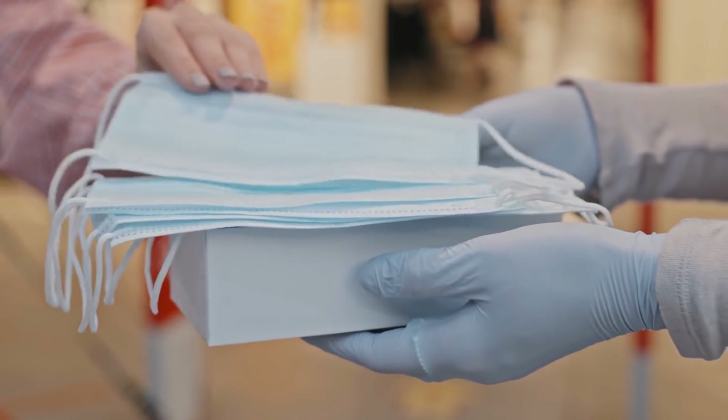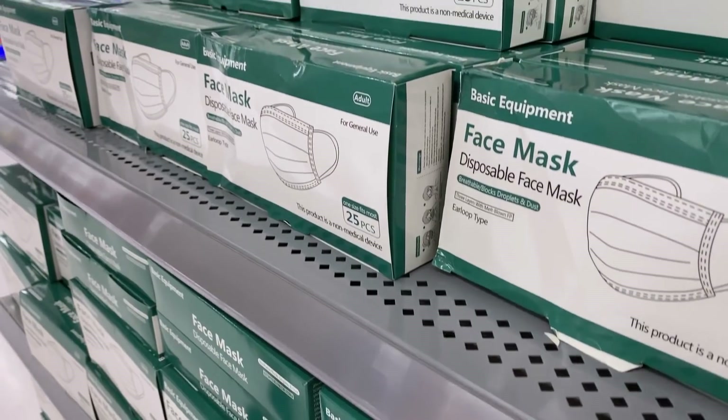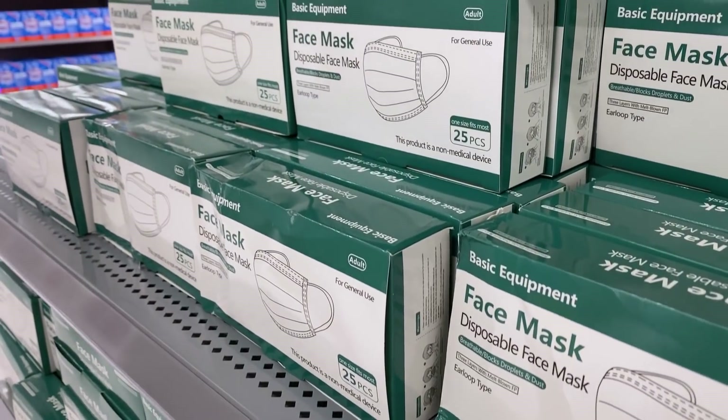Recently, a team of researchers developed surgical masks with smart fabric. The product is claimed capable of inactivating the coronavirus.